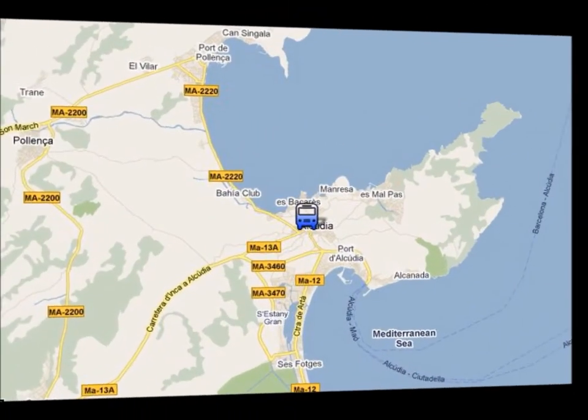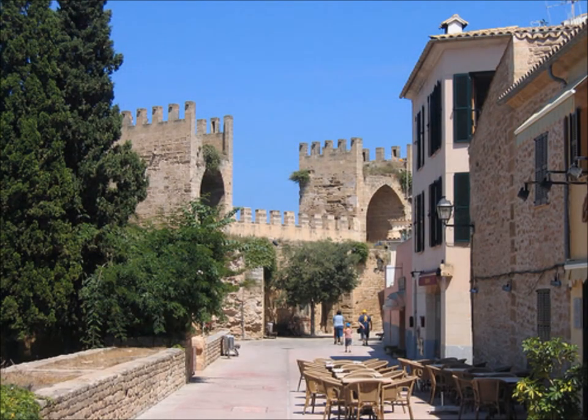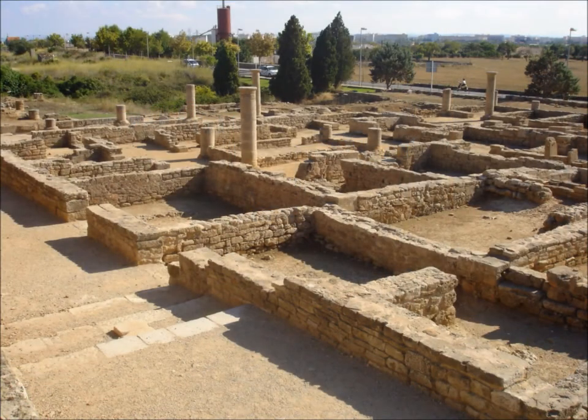In Alcúdia Old Town, you can visit the medieval walls that were built in the 14th century, or you can visit the Roman ruins of Pollença, which are one of the few remains from the Roman occupation in all the Balearics.